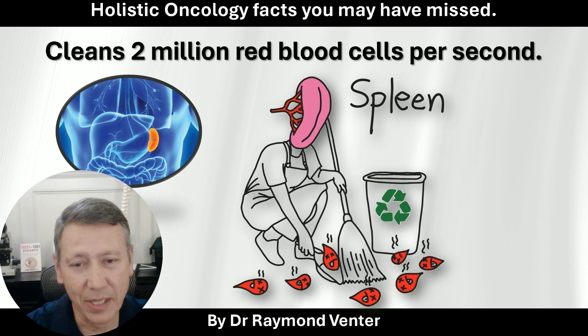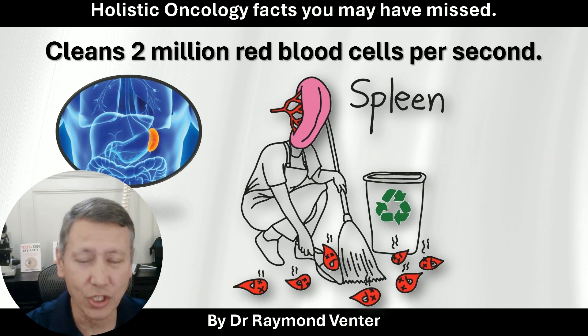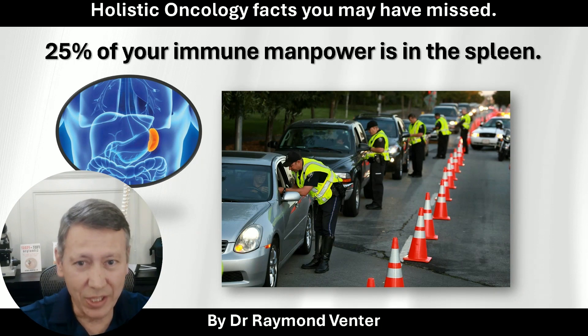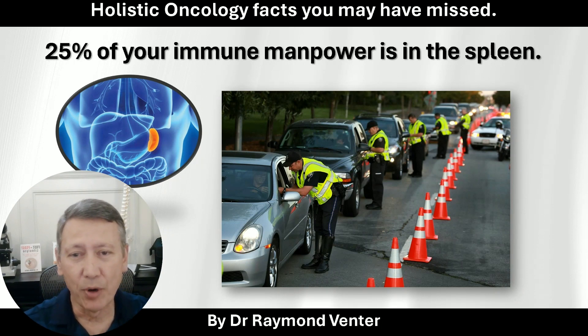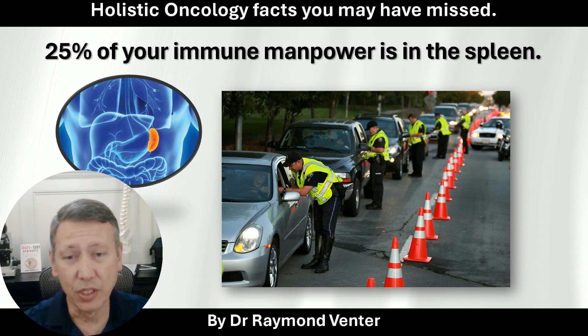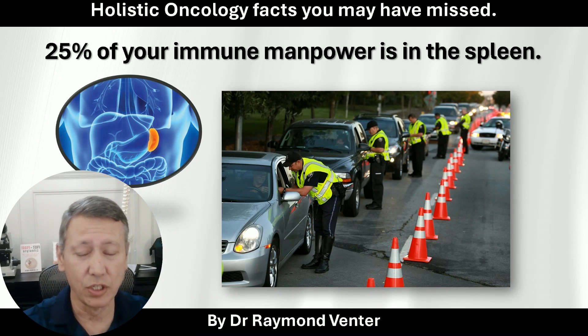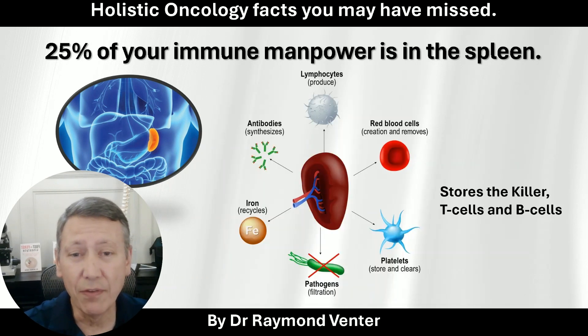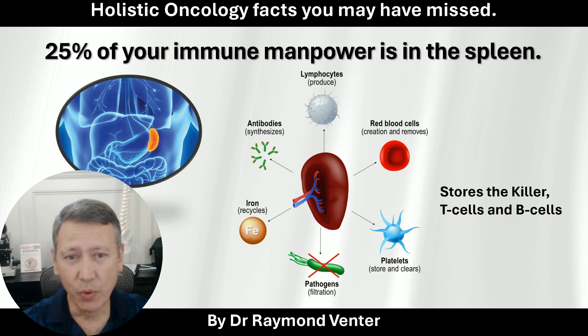So we want to make sure the spleen is healthy, to release only those healthy red blood cells that can carry oxygen throughout the body. Not only does it clean 2 million red blood cells, it also holds 25% of your entire body's immune system manpower. As the blood passes through, it starts killing off pathogens — your bacteria — and everything that's not supposed to be there, including cancers.